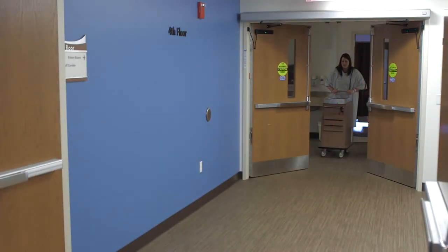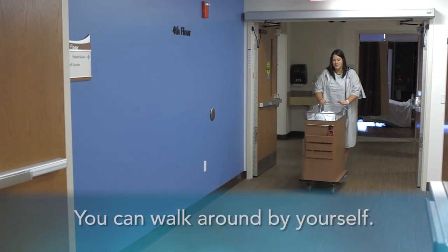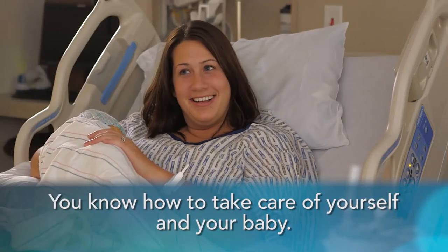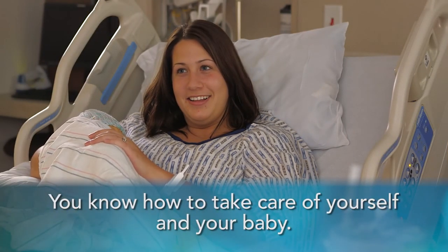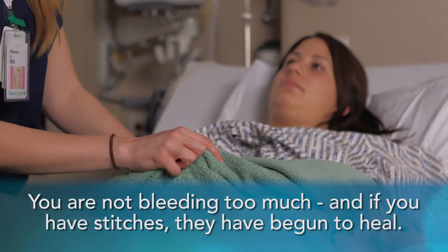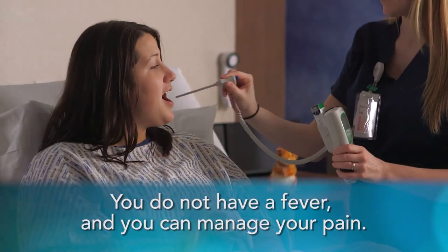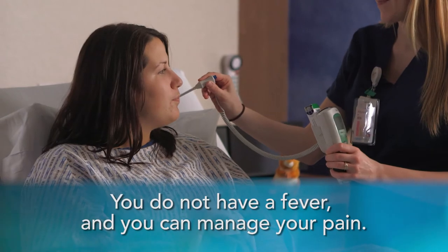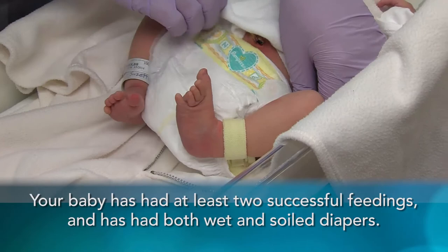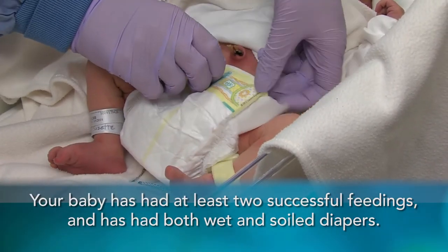As you recover in the hospital, your health care providers want to be sure of several things, including that you can walk around by yourself, you know how to take care of yourself and your baby, you are not bleeding too much, and if you have stitches, they have begun to heal, you do not have a fever and you can manage your pain, your baby has had at least two successful feedings, and has had both wet and soiled diapers.